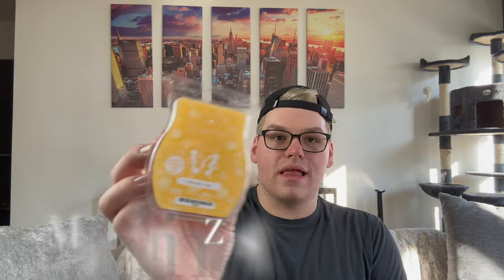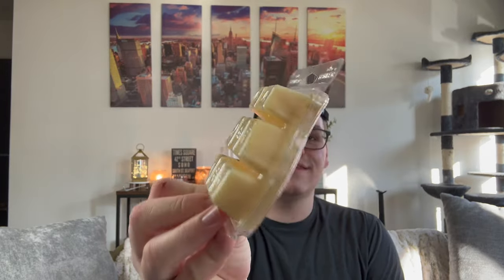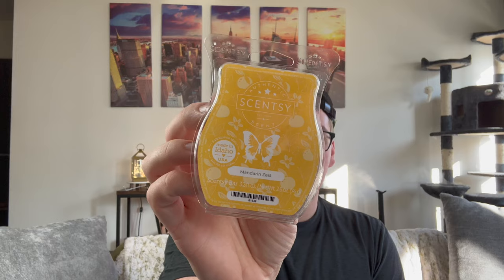Starting with Mandarin Zest — it's a very pale, almost daisy-yellow color. The notes read: sweet mandarin and watery pear bring out sunshine and blue skies with a hint of vanilla. This is a very citrus, body-care-type scent. It's definitely mandarin — a very sweet juicy orange scent. I'm really getting a very light, bright citrus; nothing super strong on cold, but I like it and I hope it melts strong.